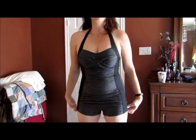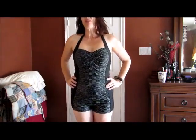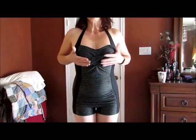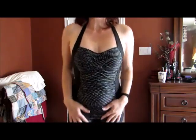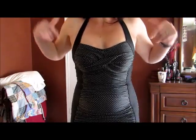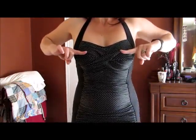This is the cutest little bathing suit I have ever seen. I am so very grateful that I was given this to wear, to try out, and it's very flattering to the chest as well. So, I highly recommend this. I am 5 feet 9, 160 pounds, 40 here,